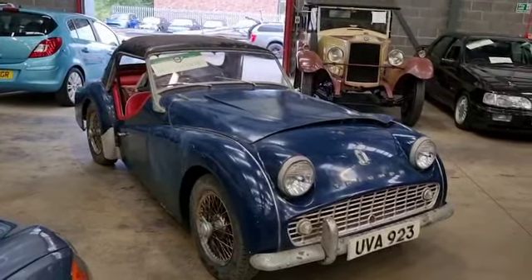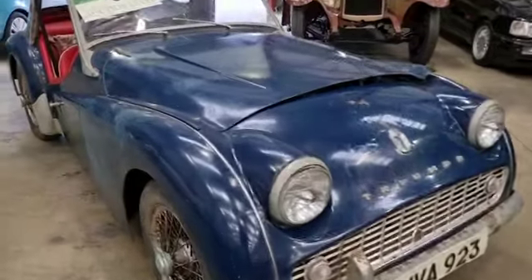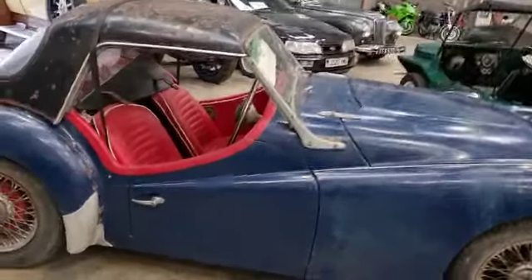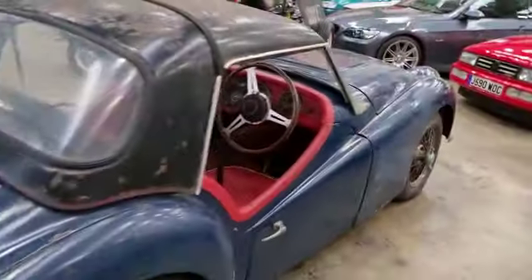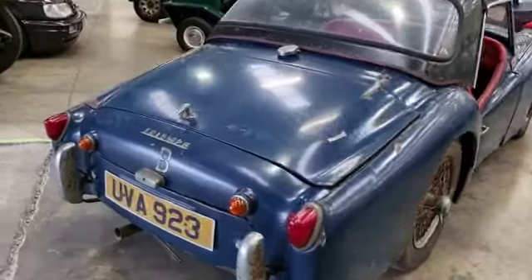Right then guys, here we go — little TR, lovely little thing. Clearly been stood around for some time and ready for a bit of love, a bit of recommissioning. She's going to want a coat of paint. Engine turns over — we haven't had any battery on or anything, just turn it in top gear, just give it a rock — so that's good.